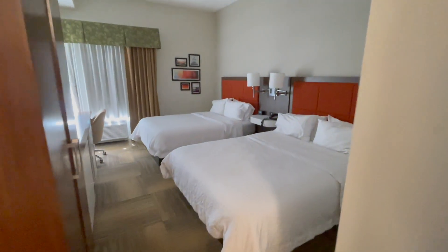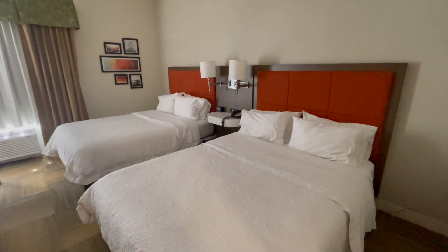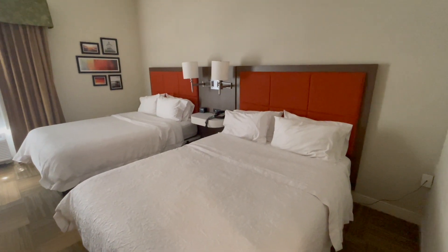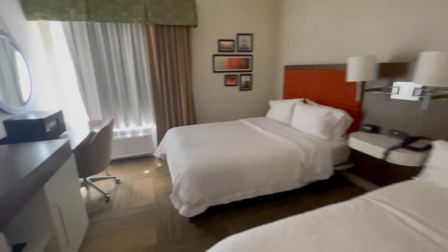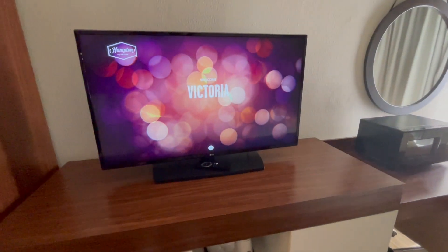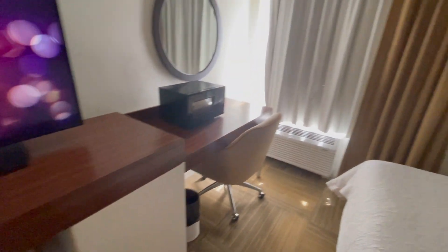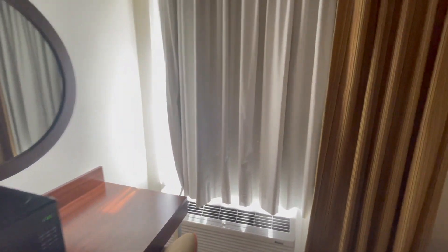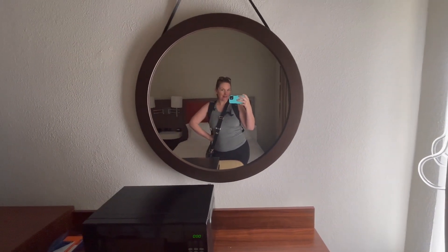Two beds — one for me, one for my husband — so he can move around as needed and I won't get bumped. The TV says my name, that's fun! I have a little bit of time before my pre-op, so I might spend some time down by the pool.